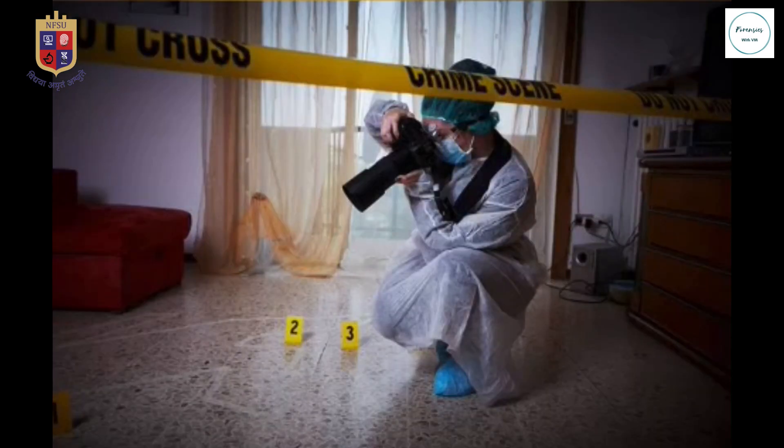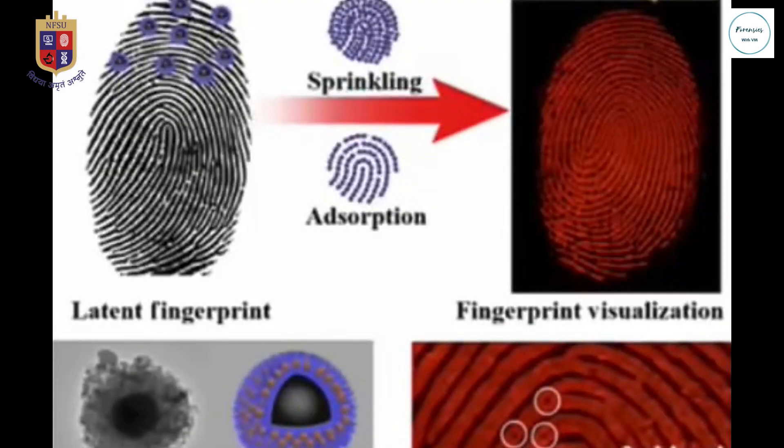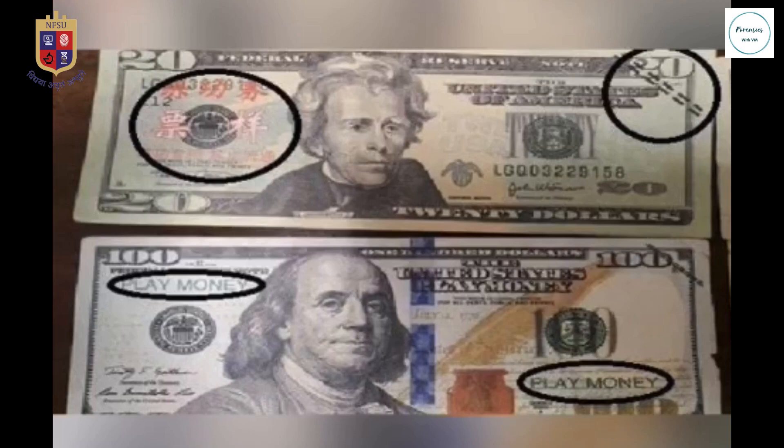Coming to infrared photography, IR photography can be used in the forensic field, by which gunshot residues, bloodstains, tattoos, obscured writing, forgery, written print, and counterfeiting that are not readily visible to the naked eye can be visualized.